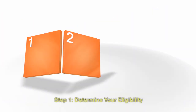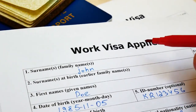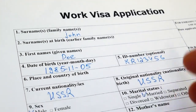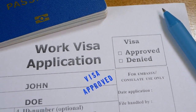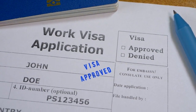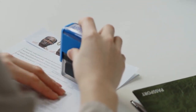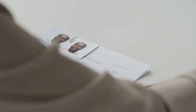Step 1: Determine your eligibility. Before you start the application process, it's crucial to determine your eligibility for a Canadian work visa. There are several types of work visas available, such as the Temporary Foreign Worker Program (TFWP) and the International Mobility Program (IMP). Your eligibility will depend on factors like your job offer, qualifications, and the specific program you're applying for.